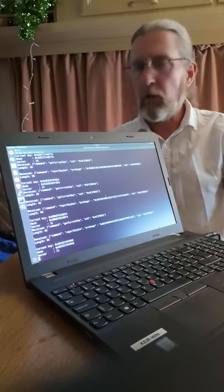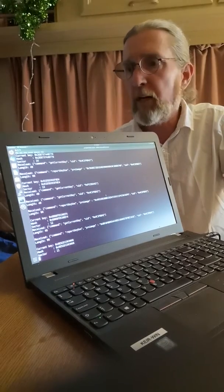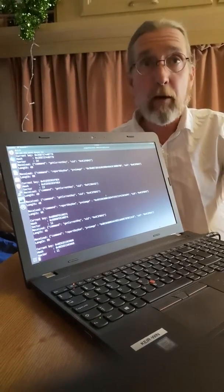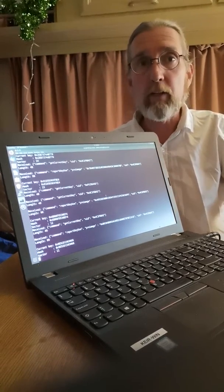Hi, it's Keir Finlow-Bates here. The reason why I'm lurking behind this laptop is because today I'm going to do a demonstration of my RFID plus blockchain invention, and I don't have a cameraman so I can't get them to move around and actually handle this for me.